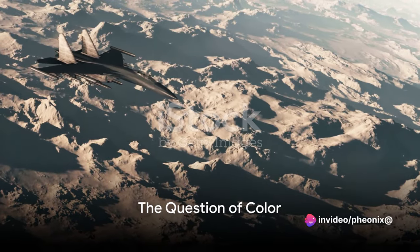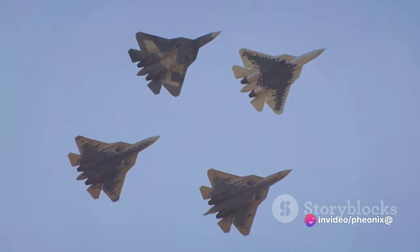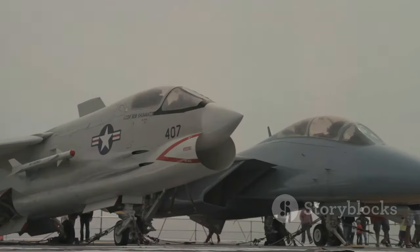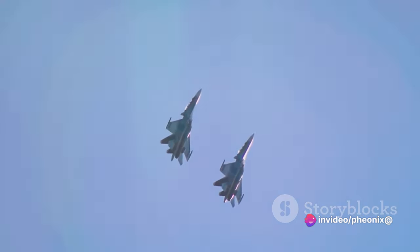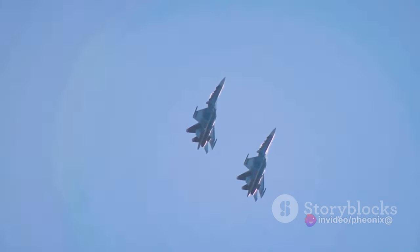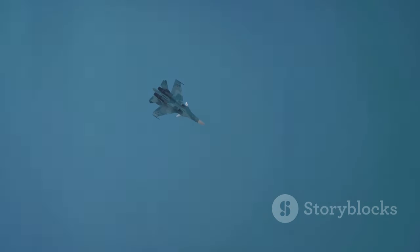Have you ever stopped to ask why U.S. fighter jets are gray and not camouflaged? This question might not be as straightforward as it seems. When we picture a fighter jet, we often imagine a sleek gray machine piercing the sky. But have you ever wondered why that is? Why aren't these formidable birds of prey decked out in camouflage like their ground-based counterparts? The color of a fighter jet isn't just a matter of aesthetics — it's a carefully considered decision that has evolved over time, influenced by everything from the environment to advancements in technology.